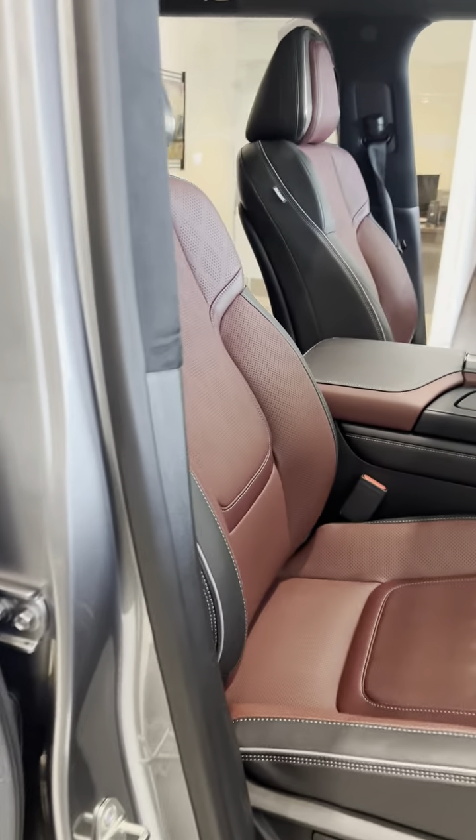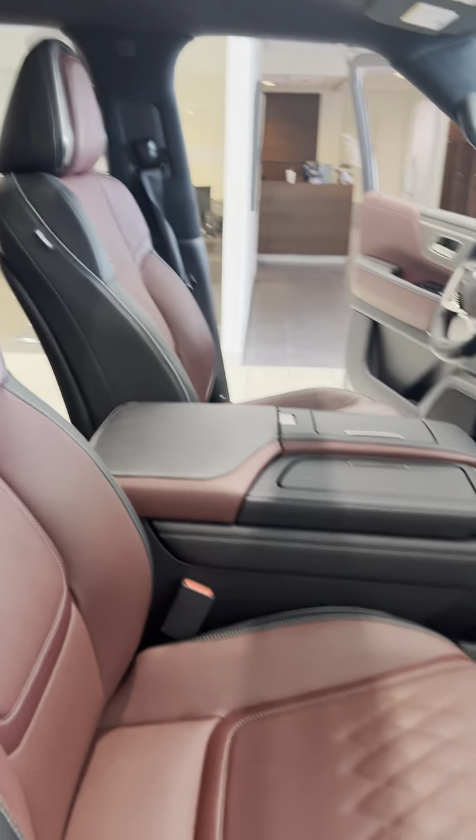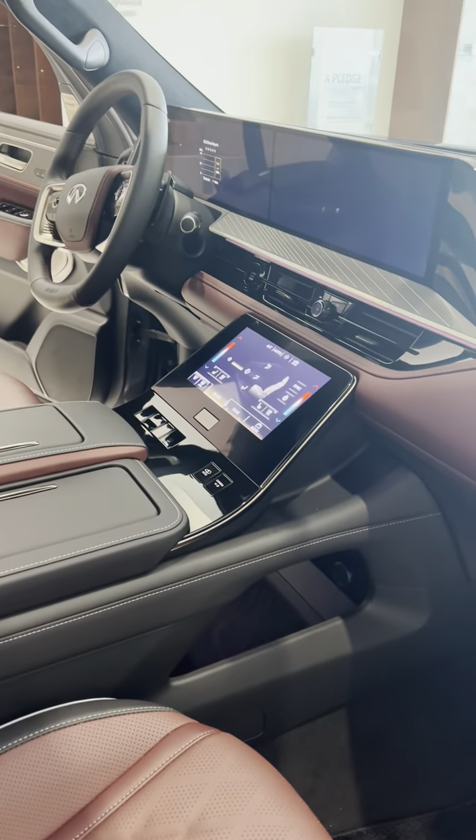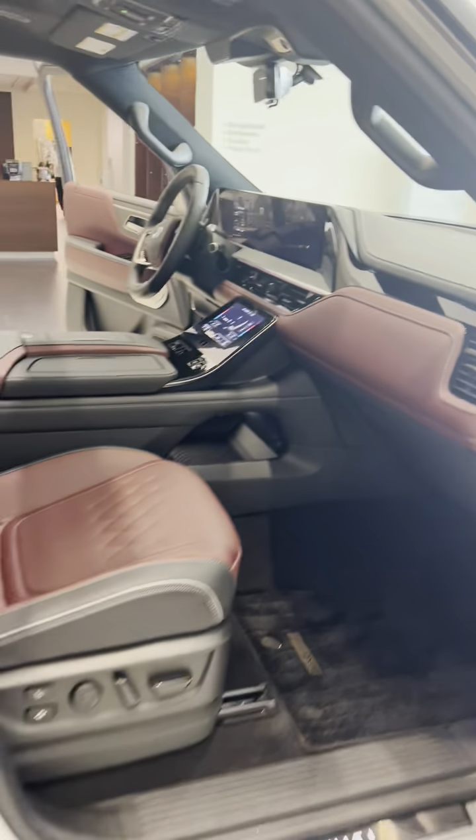Look at that beautiful two-tone interior. Look at those headrests. Look at that panel. Beautiful.